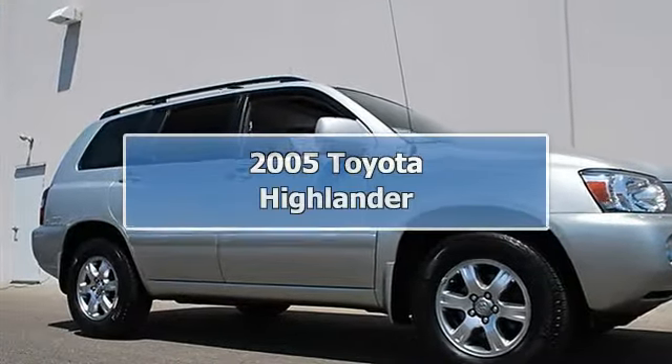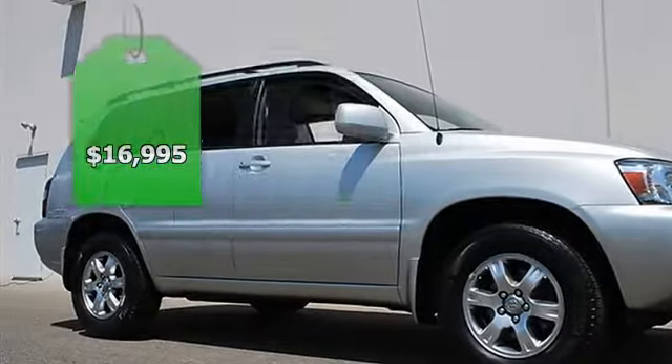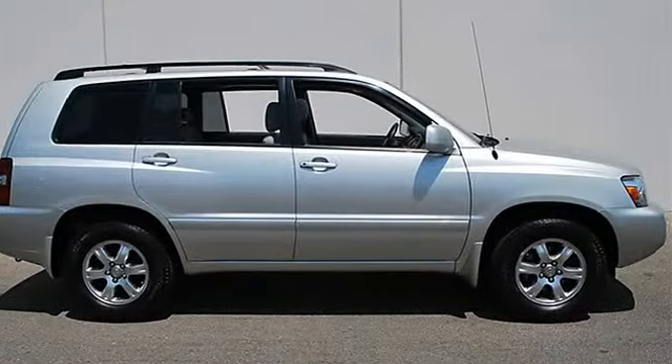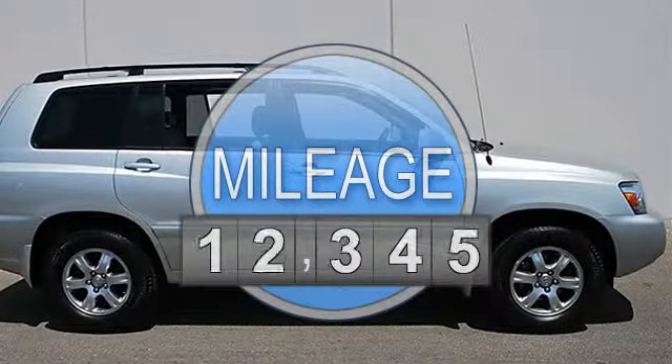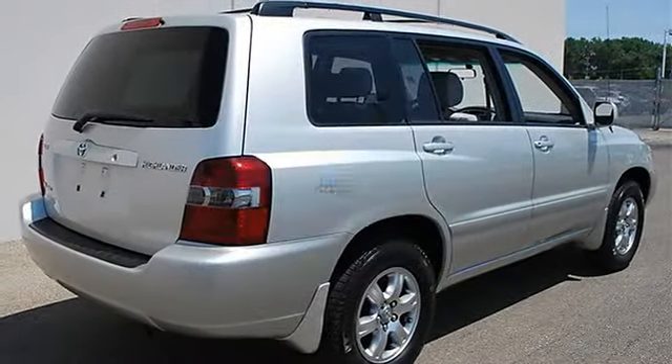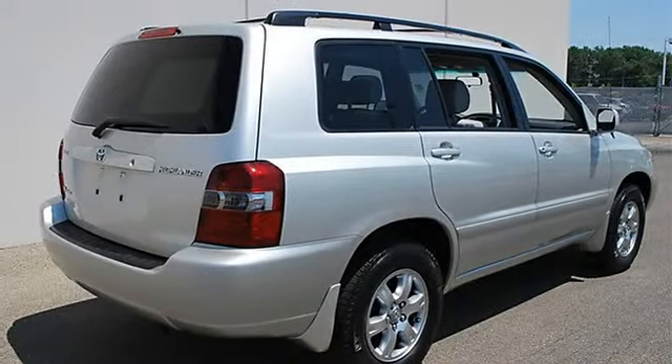2005 Toyota Highlander Sport Utility. This vehicle features the following equipment: Automatic, 3.3L, 4WD, 8-way power driver seat with lumbar, power sunroof, traction control.